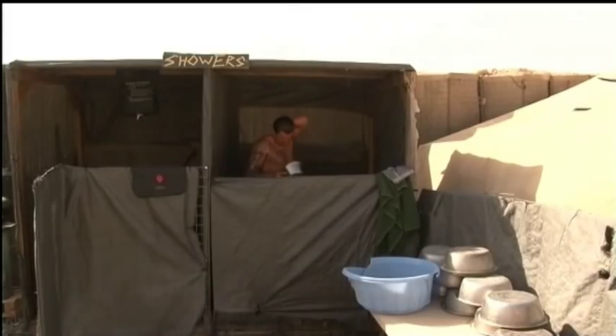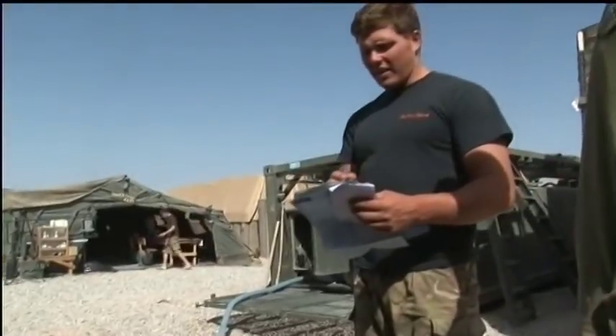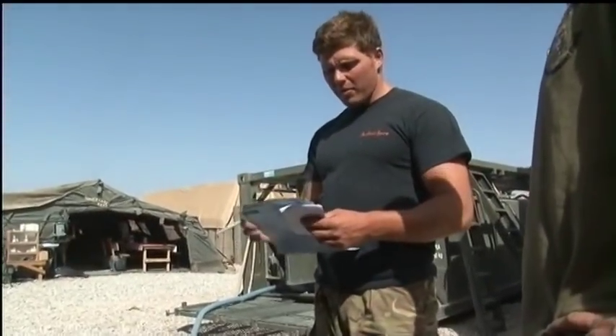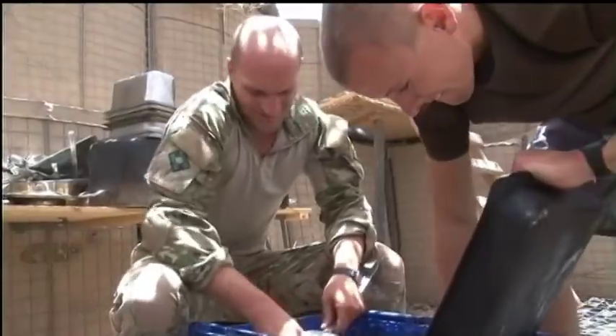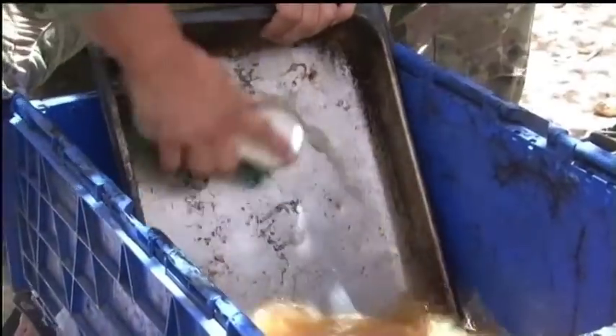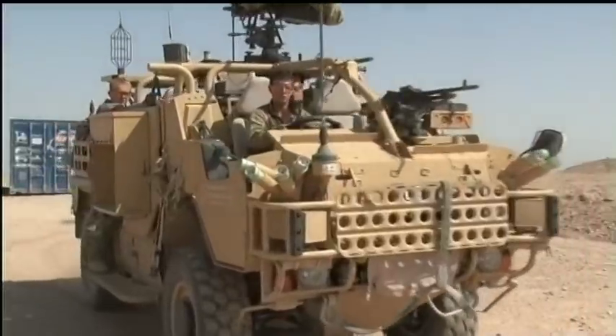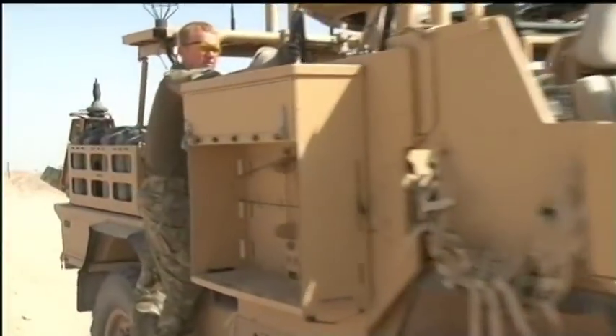This can only be described as claustrophobic living. In the winter it's freezing, in the summer blisteringly hot. And in these basic conditions there's not much privacy to be had either. Everybody out here, whatever their rank, has to pitch in and do their bit. Keeping an OP like this clean and hygienic is a constant battle. The grimmest job of all: carting the bags of waste of every description to the desert burns pit.